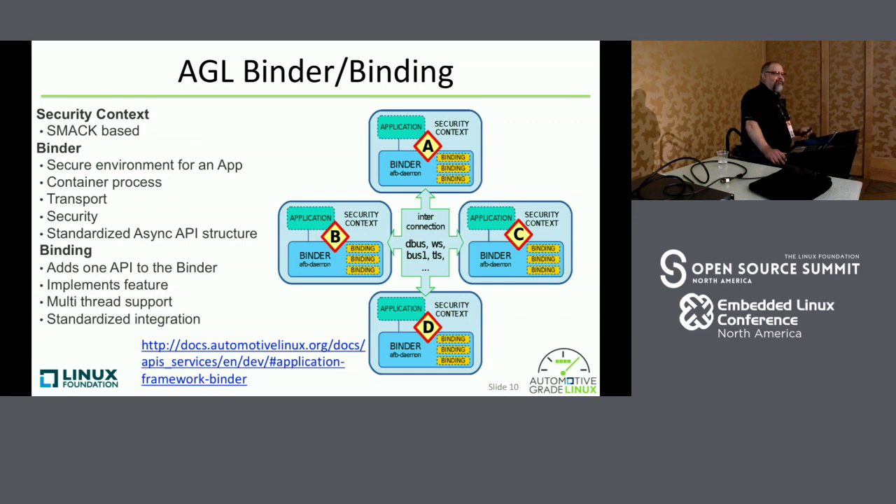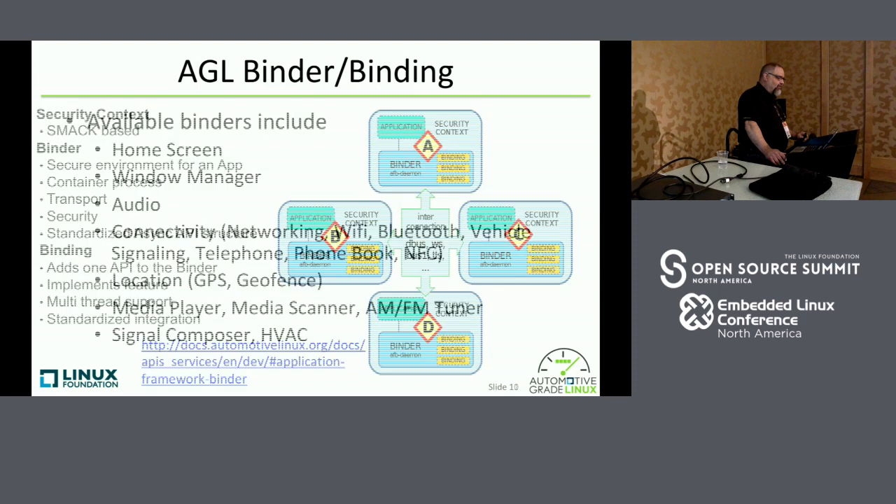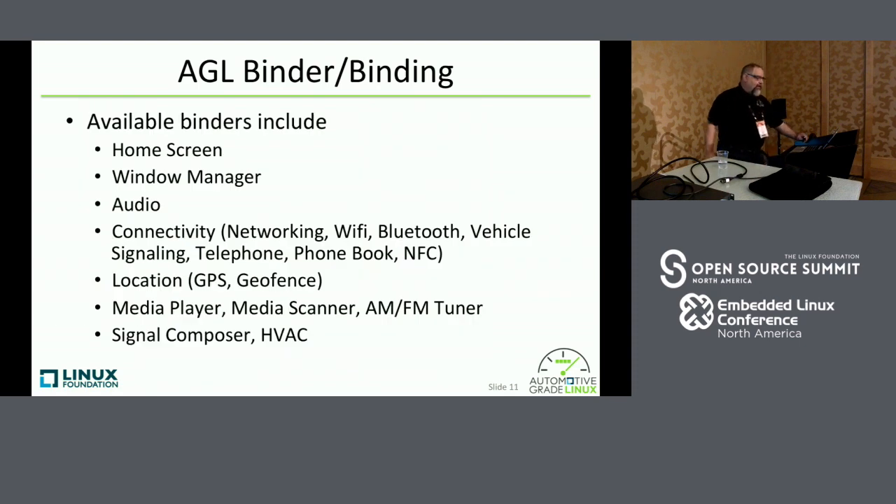It basically provides a standardized transport and integration method for all of the APIs. Available binders and bindings include all the ones on this list — and I probably missed a few because we're always adding more. The major ones include home screen, window manager, audio, a bunch for connectivity, location, media player, and signal composer, which we use for CAN and for vehicle buses. We're also planning to use that same signal composer for adding sensors for ADAS or autonomous driving systems.